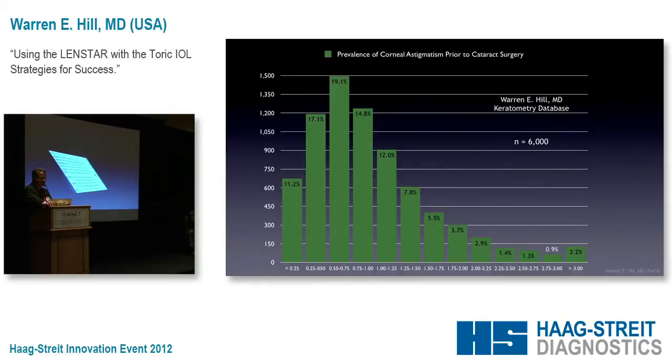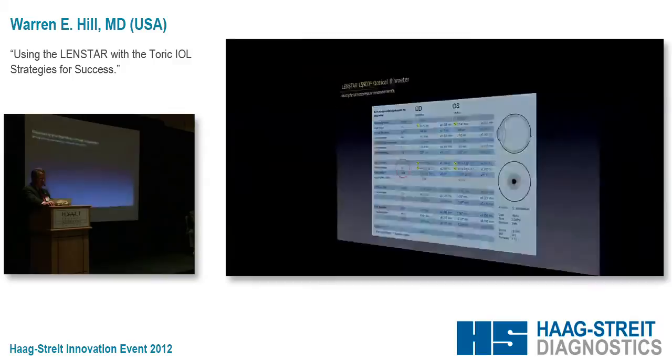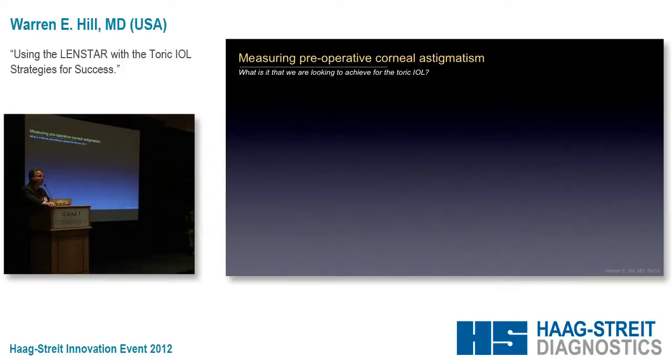This is what the information looks like when it comes out of the LensStar — for each eye, we just get this wealth of information with each button push. Now, I'm going to challenge everyone here to begin thinking differently about how you approach the toric IOL.